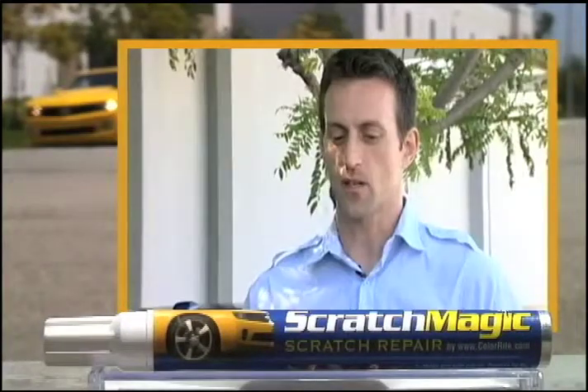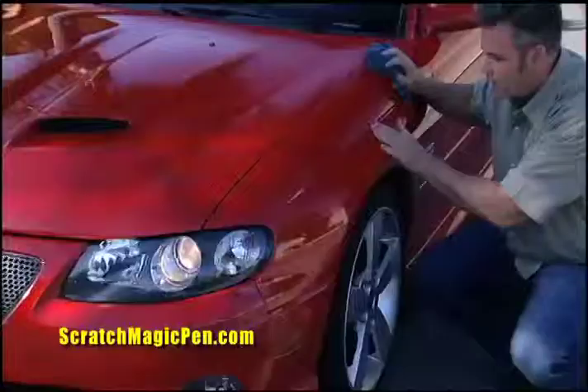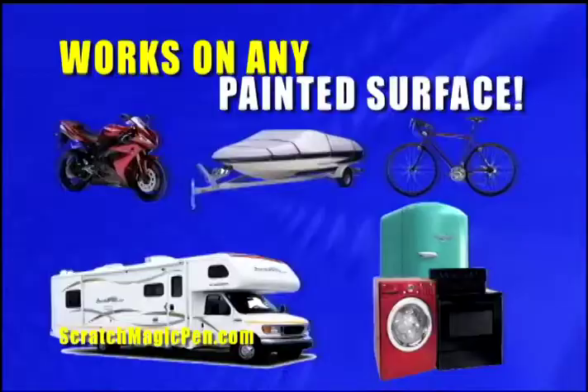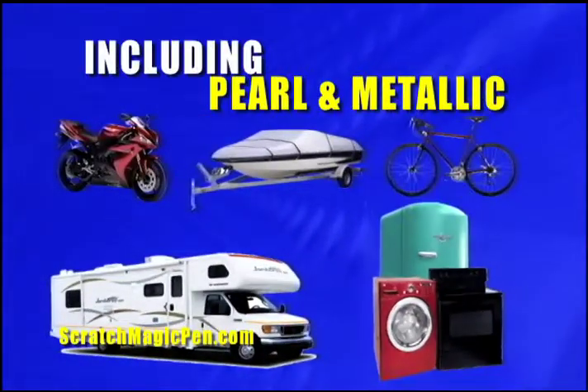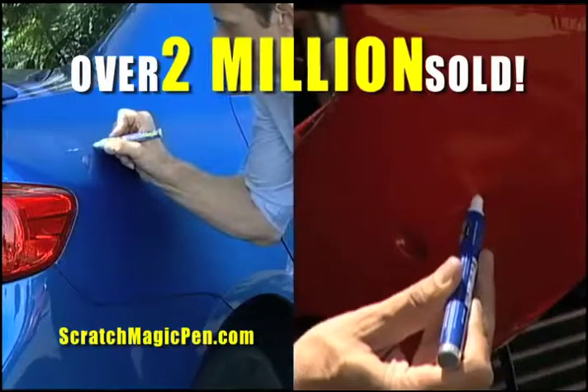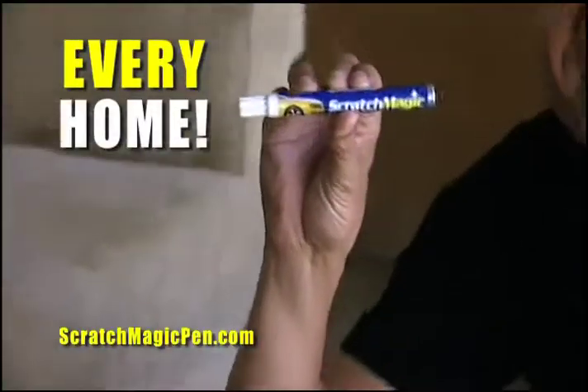Scratch after scratch literally disappears with Scratch Magic. The scratch just disappeared — I saw Scratch Magic literally erase it. Scratch Magic stands up after car washes and all kinds of weather. Not just for cars, motorcycles and RVs — Scratch Magic works on any painted surface. No wonder over two million have already been sold. Scratch Magic is a must for every car and home in America.